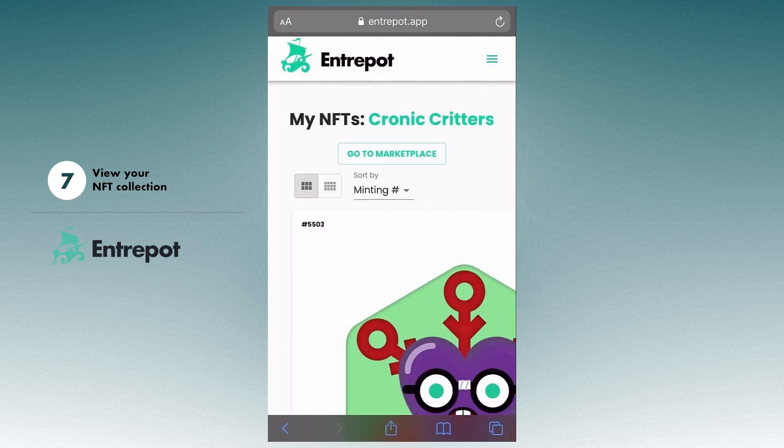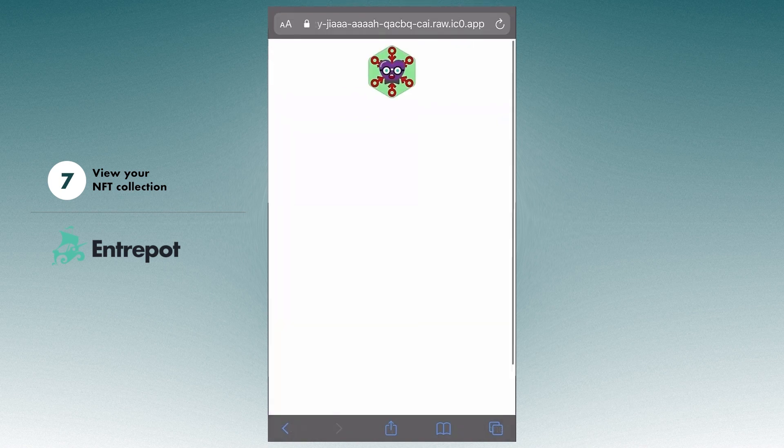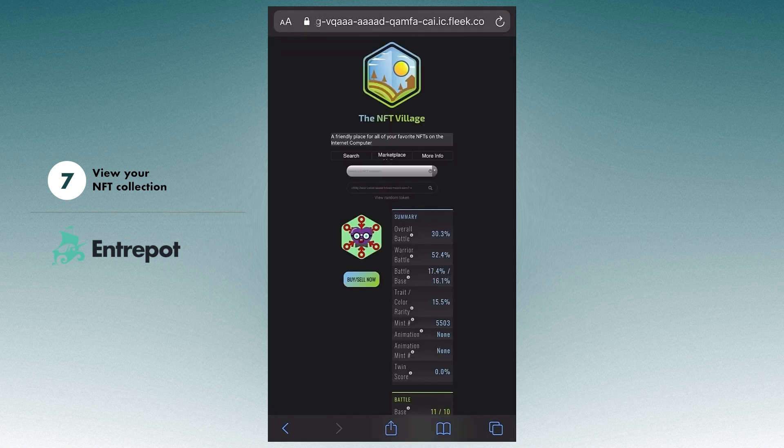Don't forget you can view your NFT collection. You can access its native URL, host it on-chain, and in many cases, even check out its rarity scores to see how it compares with others.